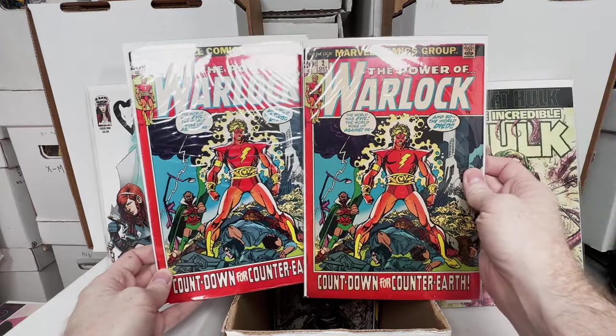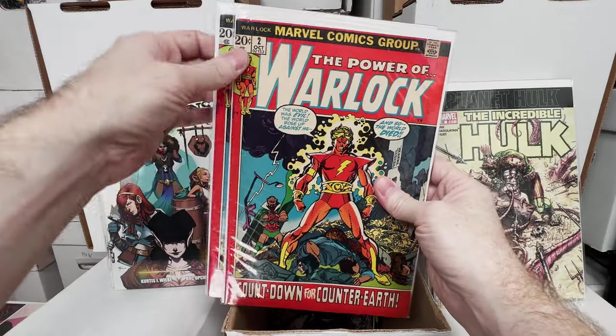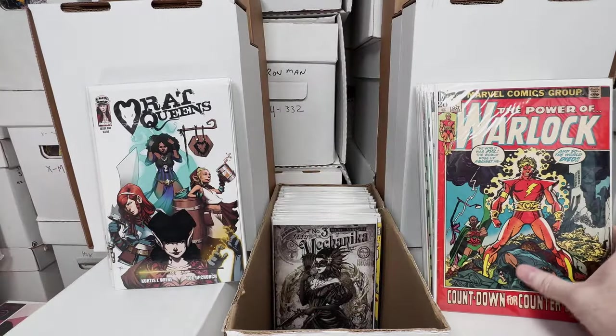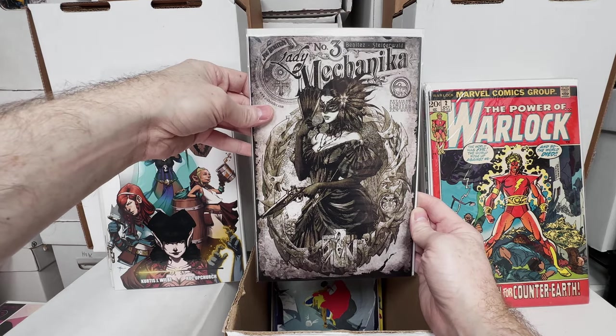It's so hard sometimes to decide on these books whether it's the tanning — this is more tanning but less spine ticks, more spine ticks but less tanning. Which one do I choose? I think I prefer that one. Lady Mechanica number 3, awesome cover, absolutely love that cover.